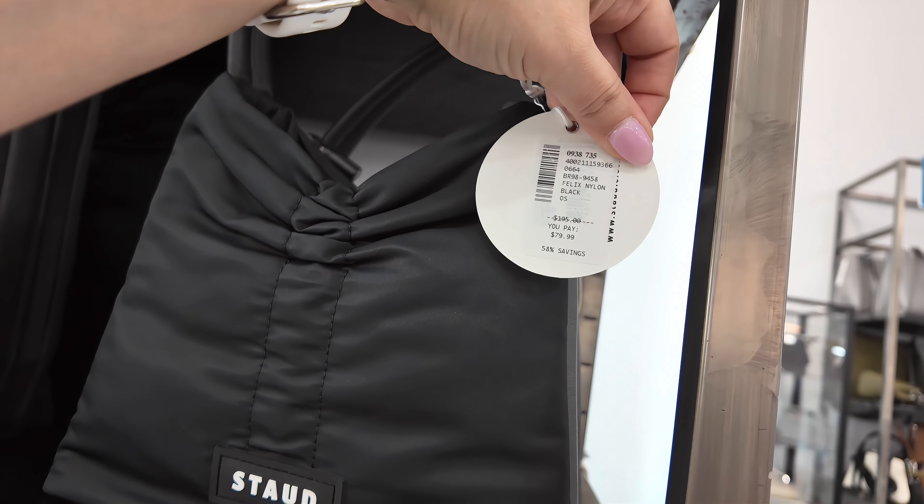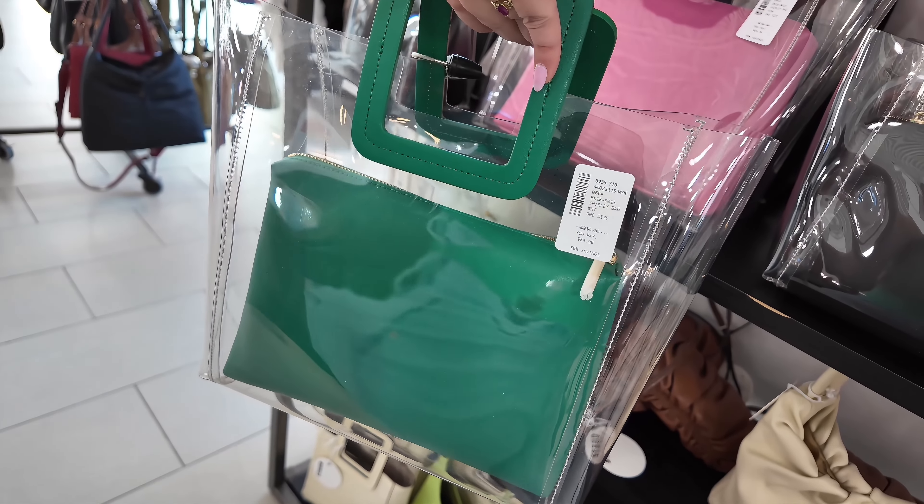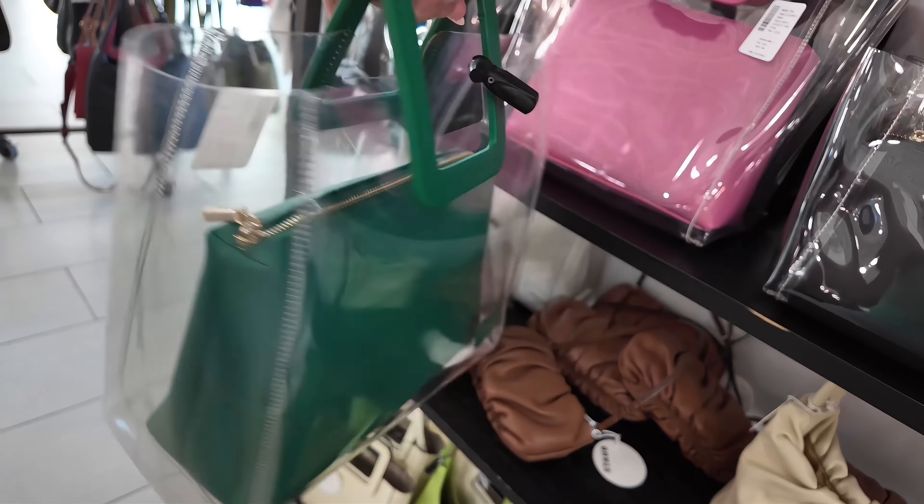This one is $84.99, original $210. I think this is Thawed — I can see the brand right there. Those are cute. They have these smaller ones over here for $80, original $185, in a Mini Shirley. I'm loving that pink, though — that's cute.